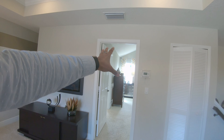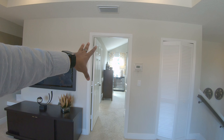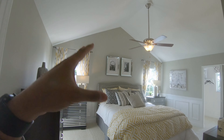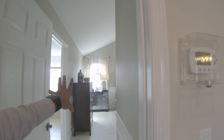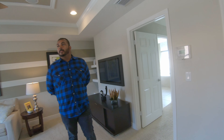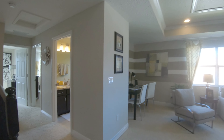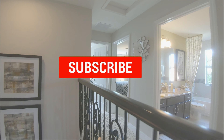To recap: the upstairs guest suite has its own private bathroom and a nice vaulted ceiling. It's great for a couple staying over, a teenager wanting privacy, or even someone paying rent who could use this as their own upstairs living space. This home has very good flexibility. Let's head back downstairs.